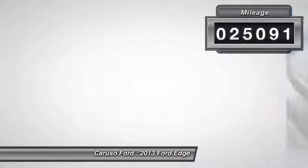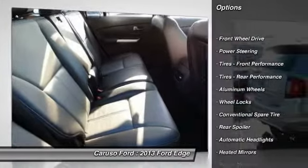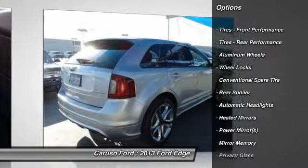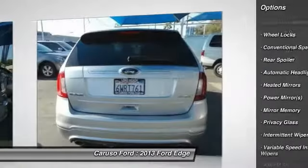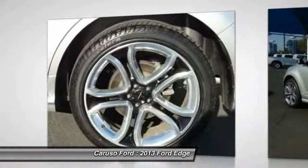Power passenger seat, anti-lock braking system, stability control, traction control, steering wheel audio controls, adjustable steering wheel, power steering, driver airbag, auto dimming rear view mirror, floor mats.